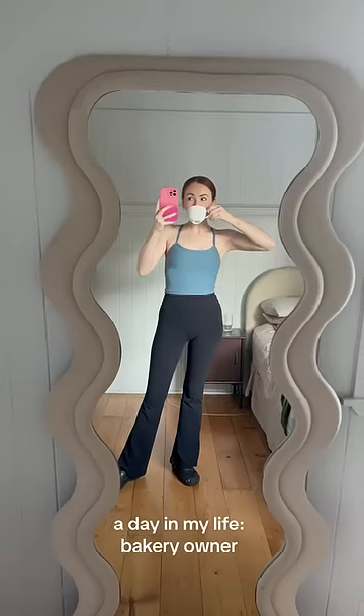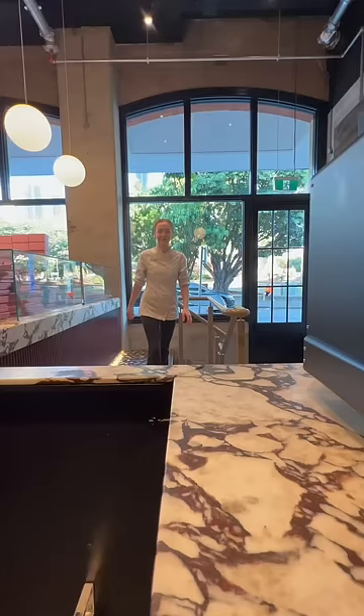Welcome to another day in my life as a bakery owner. I start the day with coffee because it's 5am and who's going to get out of bed without coffee at 5am?